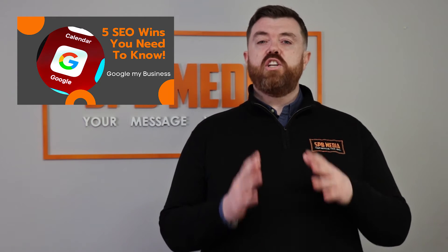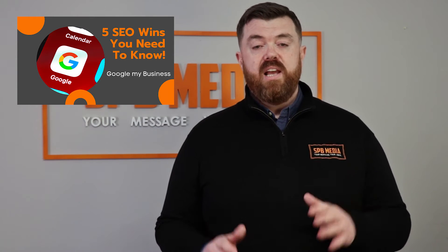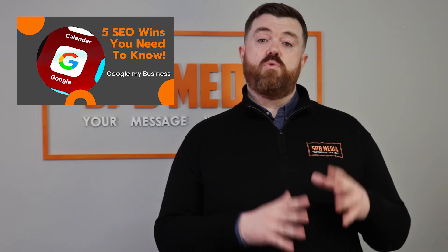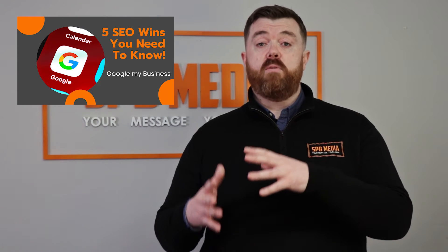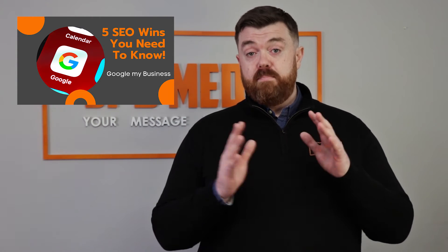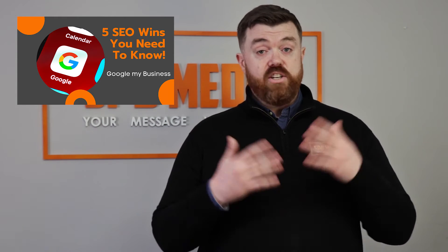So what can Google My Business do for your business? This one is easy. The business owners that understand this system and play by Google's rules will be rewarded by being shown to more and more potential customers. That's it. It's that simple. Play ball and promote your business in the way Google wants you to, and you will get customers.